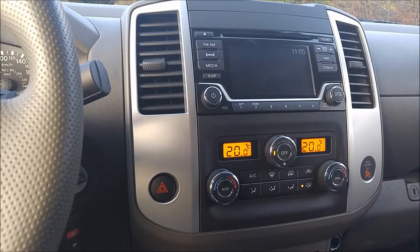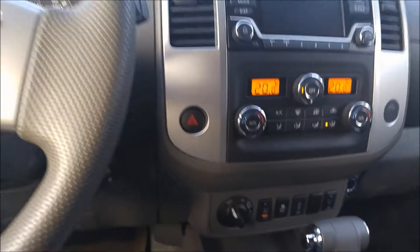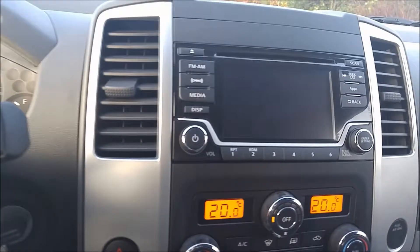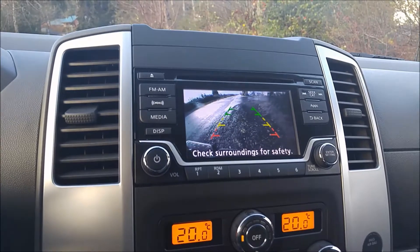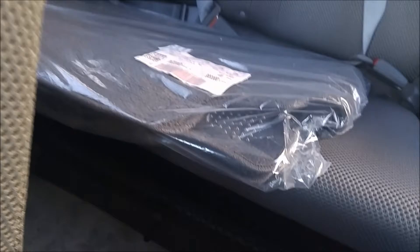The interior is quite nice. Firing the truck up, we can see the SV Premium comes with a good amount of features — stuff like dual climate control, Bluetooth connectivity for your phone, even heated seats, and of course 4x4. Put it in reverse and you can see the back camera, which makes parking really, really simple.